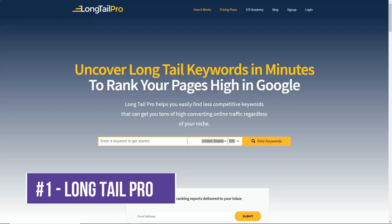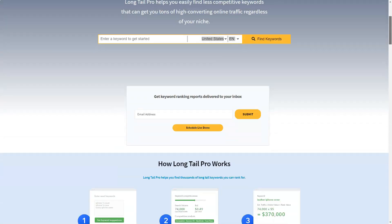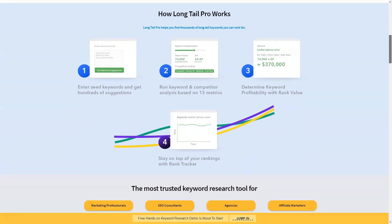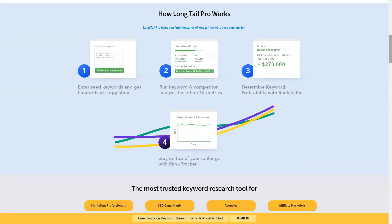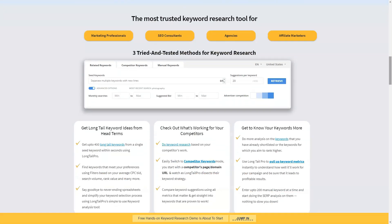Long Tail Pro is a keyword research tool designed to help website owners find low competition keywords to support their SEO strategy. Monthly plans start at $30 per month for 800 daily keyword searches, with the most popular plan being $67 per month for 2,500 daily searches. Keyword research is the backbone of a solid SEO strategy and an important step in your master plan for a successful website.